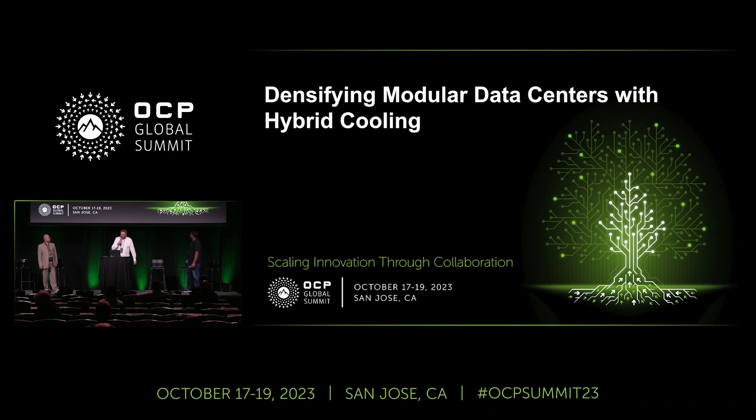Hello, welcome to 'Densifying Modular Data Centers with Hybrid Cooling.' After the last OCP Summit I was reaching out to a couple of people. One who was kind enough to respond was John from Meta, who is also the project lead for the rear door heat exchanger. Together with me I also have David, from the liquid cooling and immersion cooling challenges. So three project leads coming together trying to create a data center solution.